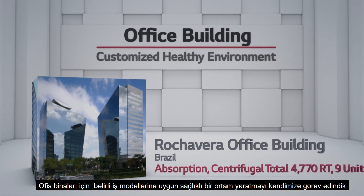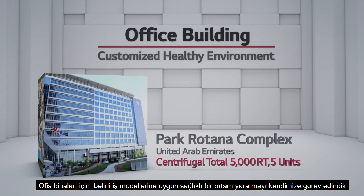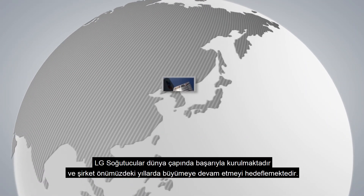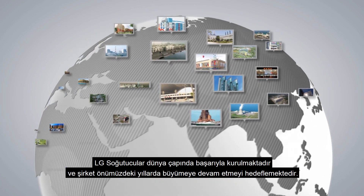For office buildings, we take it upon ourselves to create healthy environments suited to specific business patterns. LG Chillers have been successfully installed around the world, and the company aims to continue growing in the years to come.